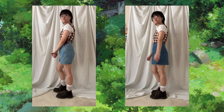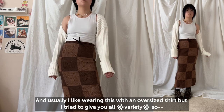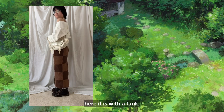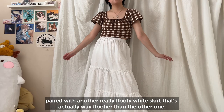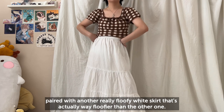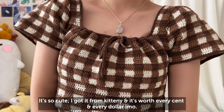Another skirt that I like wearing, even if it's more for colder weather in my opinion — I usually like wearing this with an oversized shirt, but I tried to give some variety so here it is with a tank. This one is my gingham Watson top paired with another really fluffy white skirt that's actually way floofier than the other one — it's so cute. I got it from Kittany and it's worth every cent in my opinion.